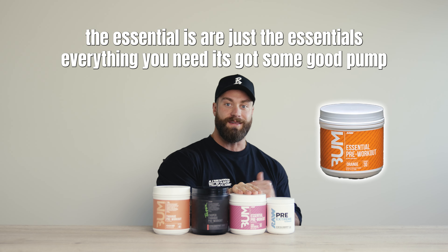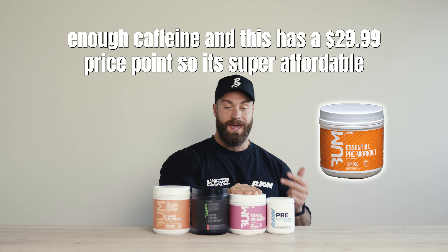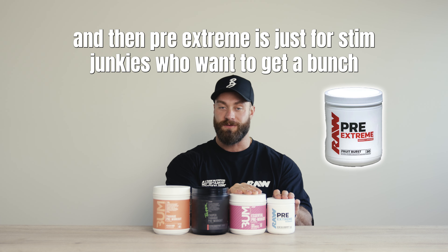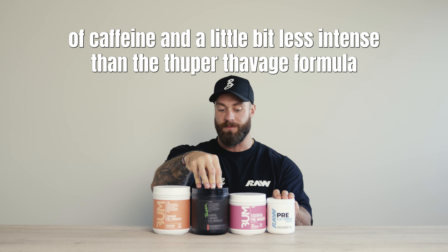Essential is just the essentials — everything you need, it's got some good pump, a little focus, enough caffeine, and it's at the $29.99 price point so it's super affordable. And then Pre-Extreme is just for the stim junkies who want a bunch of caffeine and a little bit less intense than the Super Thavage formula.